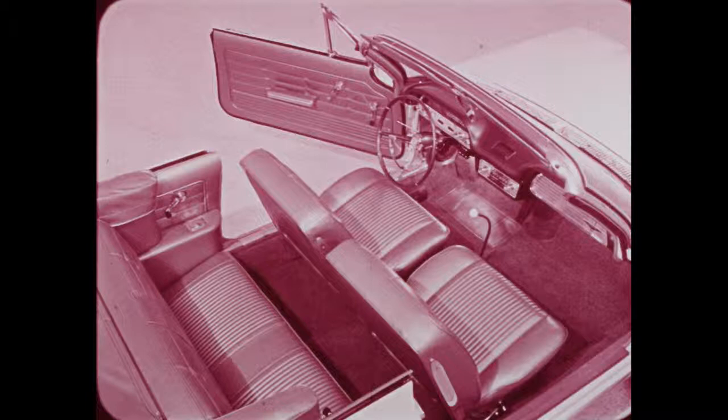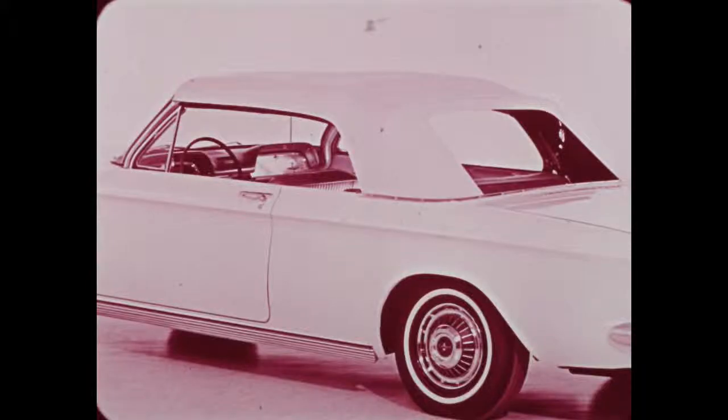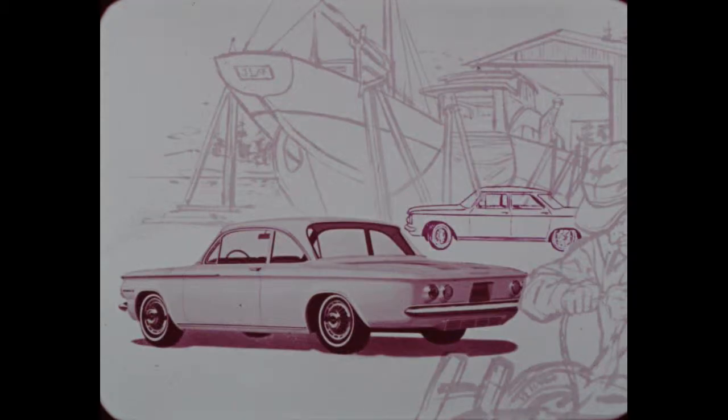The Monza convertible is available with a counterbalance top or with an optional power top in white, black, or beige. A built-in tension cable at each side rail keeps the top snug and reduces fabric flutter and drafts. Here's a good-looking twosome: the Corvair 700 two-door coupe and four-door sedan, both with bright metal molding across the front, on the front fenders and front doors, and at the rocker sill.